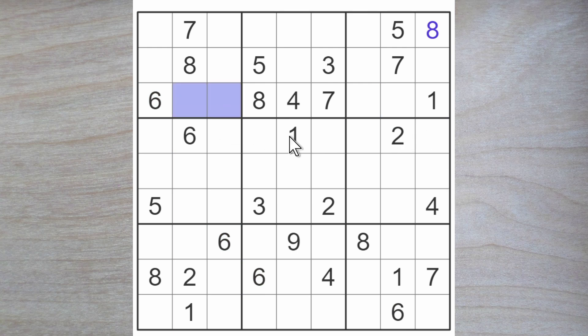We need a five for one of these squares here. The four blocks over here and up here, so one of these two must be a four. They block down. This four blocks down as well, so here is a four.